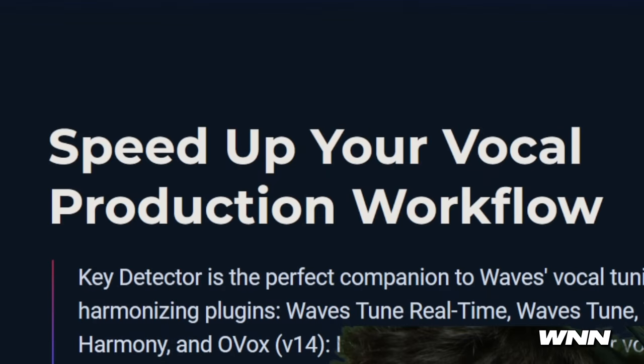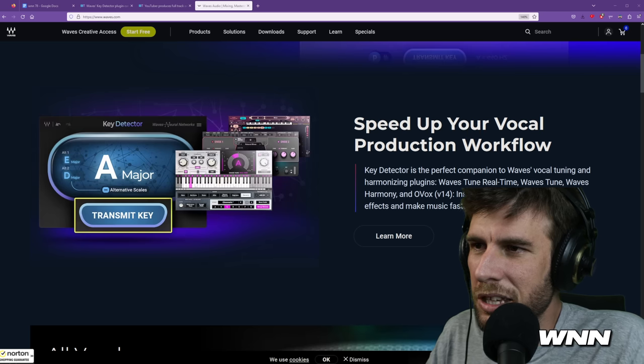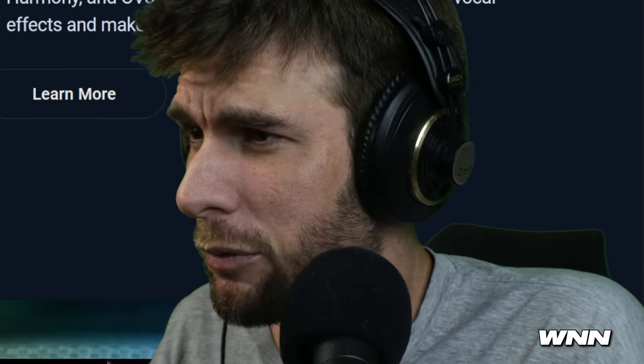Speed up your vocal production workflow — you can just send the key over to other plugins, which saves some time. I guess it's one click instead of two clicks, so that's kind of nice. Instantly sync the key of your vocal effects and make music faster. The only way I could see it being much faster is if you could send it to a bunch of them all at once.